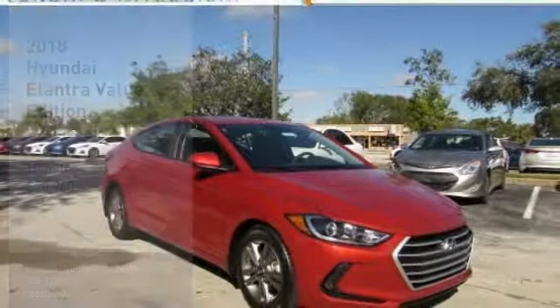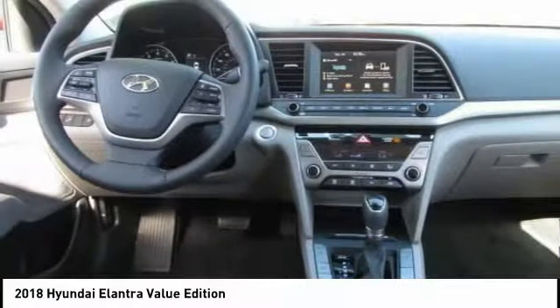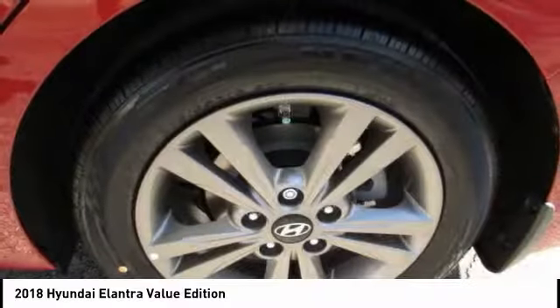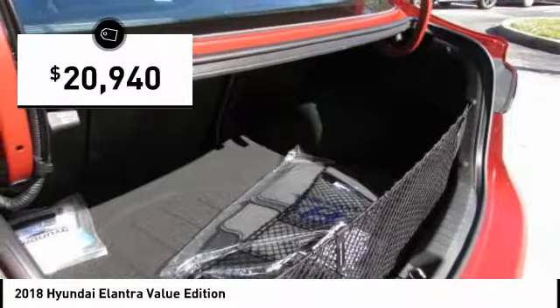Take a look at the 2018 Elantra. The Elantra boasts the most interior room in its class and gets an exceptional 35 miles per gallon. With its luxurious standard features, the Elantra is an easy choice and is priced below $25,000.